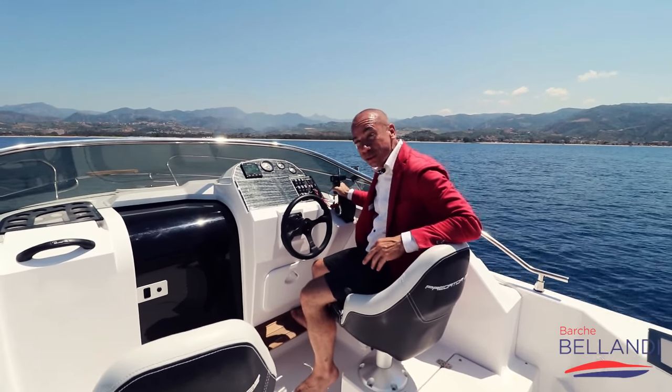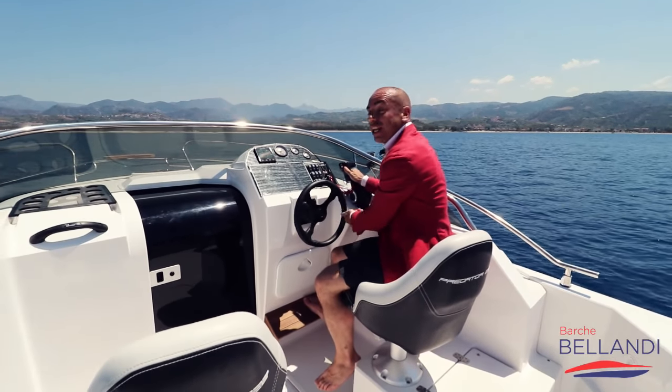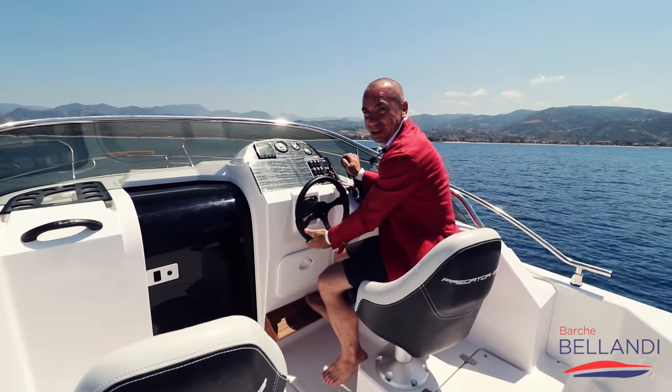Siamo a Messina in un mare stupendo — non voglio altro che ingranare la marcia, accelerare, mandare la barca in planata e andiamo a divertirci.